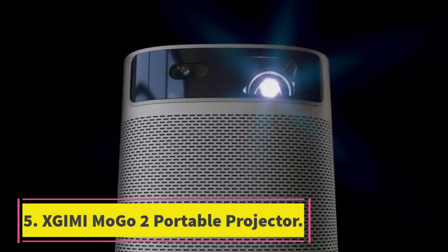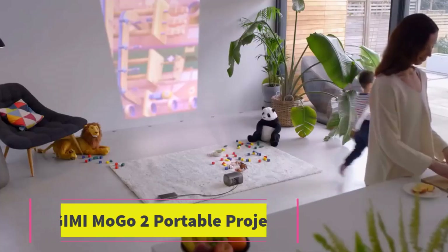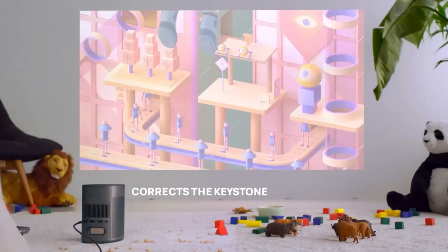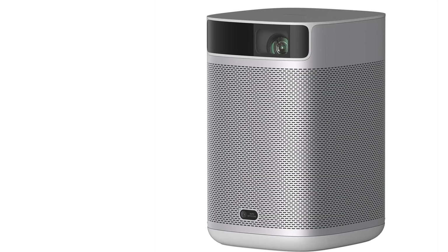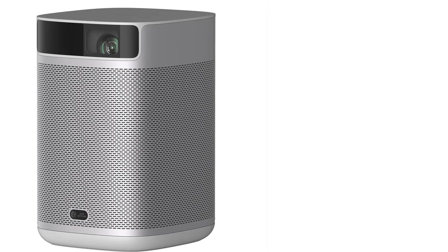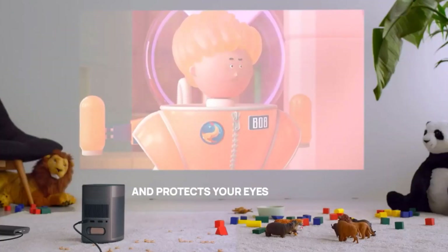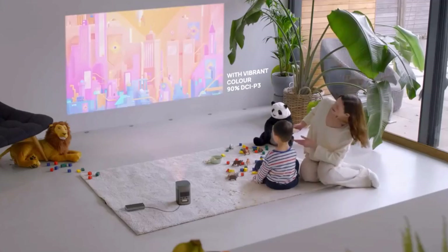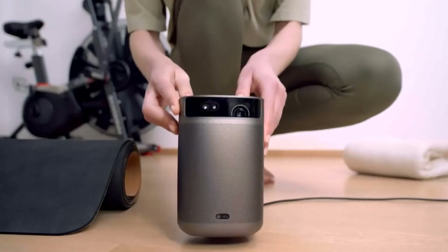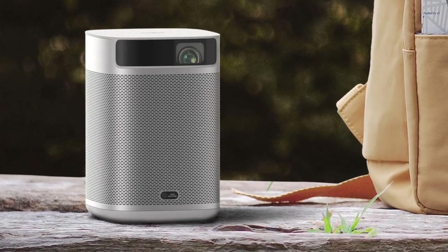Number 5: XGIMI MoGo 2 Portable Projector. The XGIMI MoGo 2 Portable Projector is a lightweight, affordable option for anyone looking to set up an outdoor movie night on vacation or summers at home. It took us about 25 minutes to first get the projector set up and to adjust the image size to our needs. It utilizes Android TV and comes with some standard apps already downloaded, so all you have to do is sign in and get watching. We love the sound quality of the built-in speakers that fully wrap around the projector for optimal listening wherever you sit.